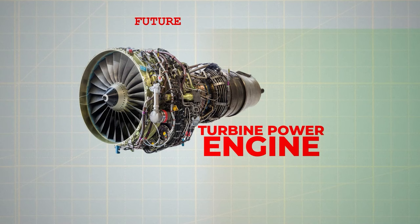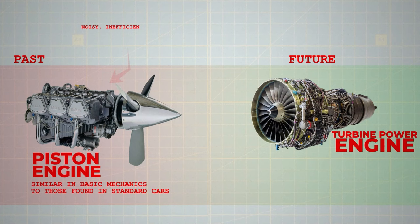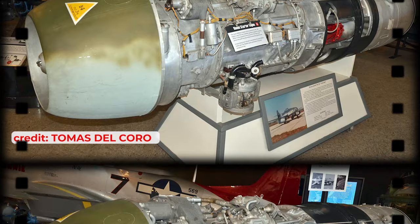Until this point, all commercial aircraft were equipped with piston engines, similar in basic mechanics to those found in standard cars. These engines were known for being noisy, inefficient and prone to frequent failures due to their many moving parts. However, some advanced military aircraft developed in the latter stages of World War II featured the groundbreaking turbojet engines.